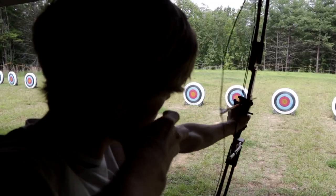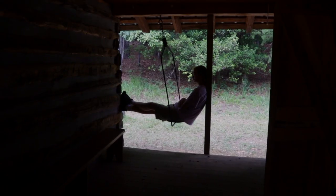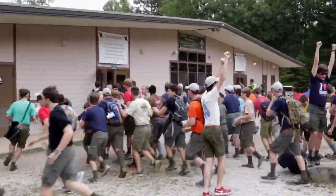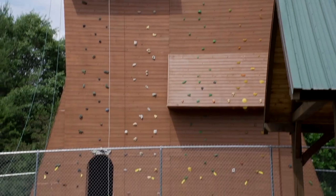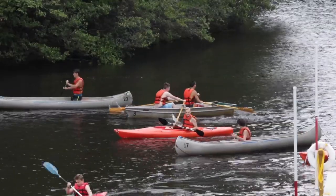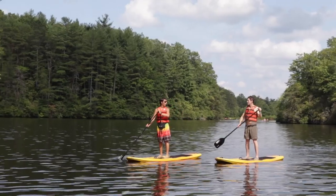As far as camp facilities are concerned at Raven Knob, from our experience, they're amazing. The dining hall is without a doubt the largest dining hall that I have ever been to. My newer scouts are really enjoying the handicrafts and the leather work. The new climbing tower is very neat, and the shooting facilities are excellent. The waterfront's a favorite — the boating and the fishing. This waterfront we're sitting in front of is probably the nicest one I've ever seen in all my years of scouting.